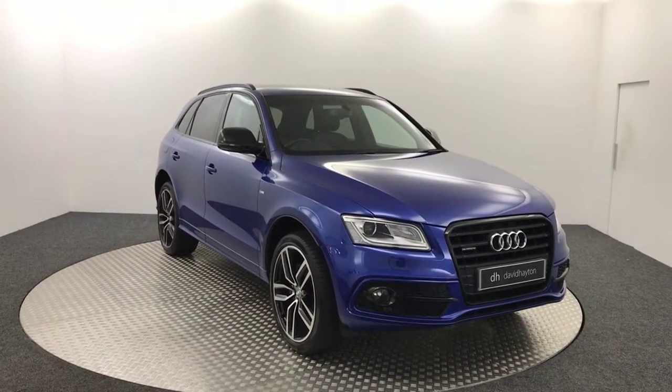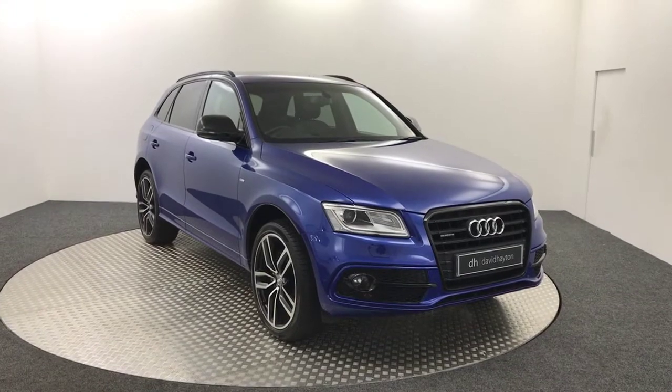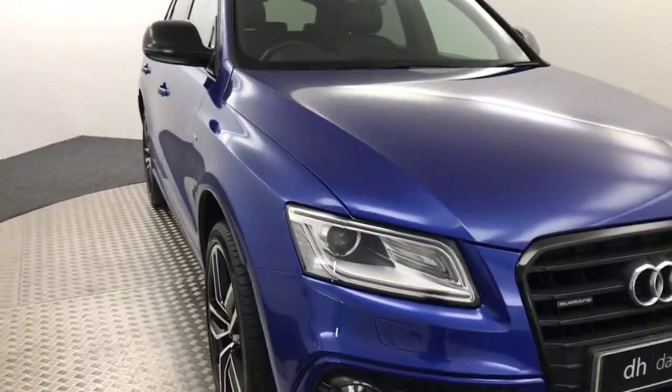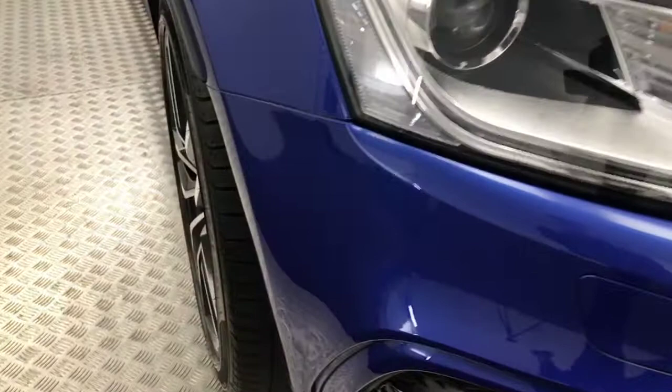Hi, it's James from David Hayton's Auto Store. Today on the turntable we have this absolutely stunning 2016 Audi Q5 S-Line Plus, which is painted in Sepang Blue. I'm going to take you around and show you the condition of this car because it is in absolutely fantastic condition all round.